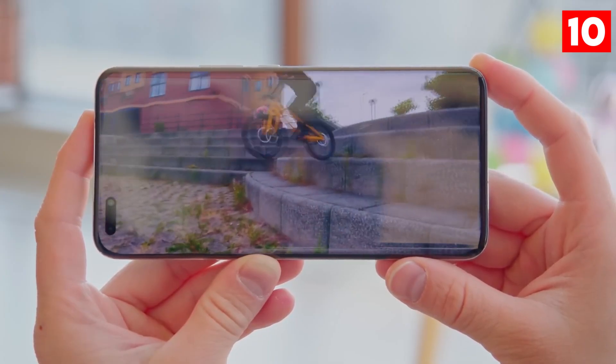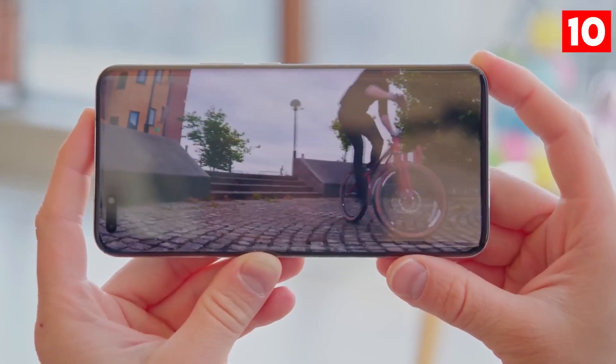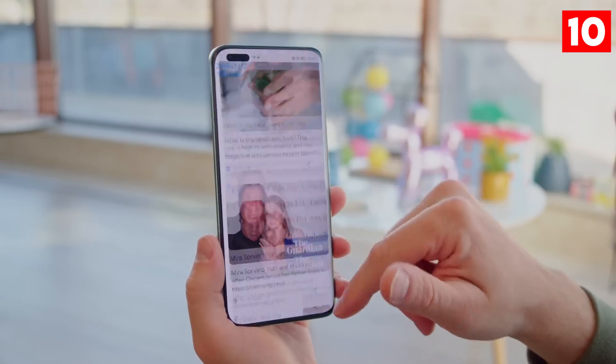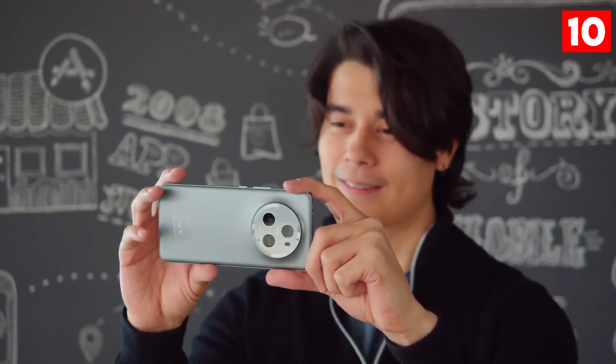What truly sets the Magic 5 Pro apart is its AI-driven photography enhancements, which automatically adjust settings based on environmental factors like lighting conditions and subject movement. This means you can capture stunning images with minimal effort, regardless of the situation.